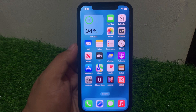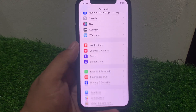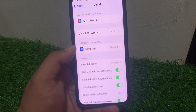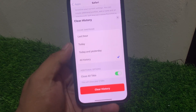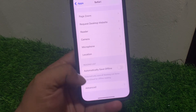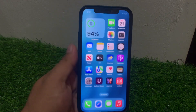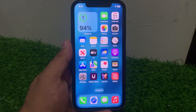Solution number four: clear history and website data on your Safari browser. Tap on Settings, scroll up to find Apps, scroll up again and find Safari, tap on it. Scroll up and tap on Clear History and Website Data. Also tap on Advanced and make sure JavaScript is turned on. If it is turned off, turn it back on to fix your problem.